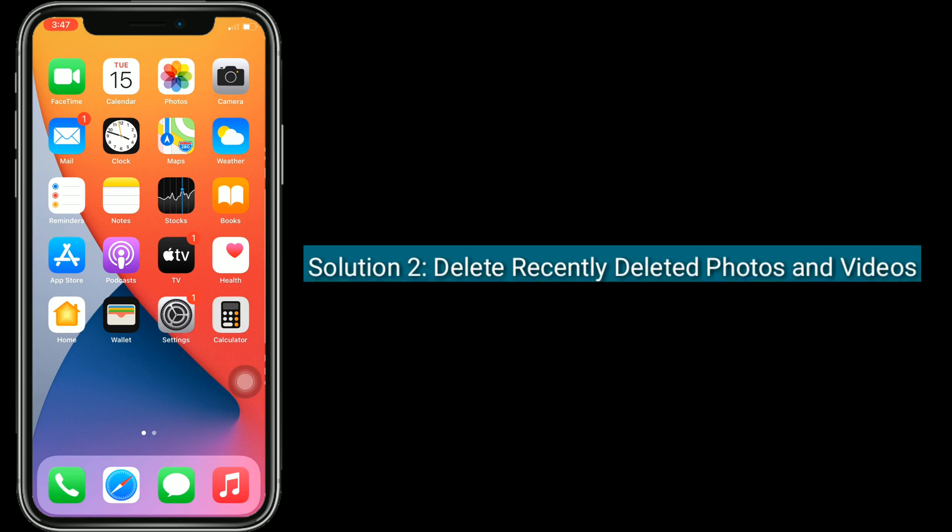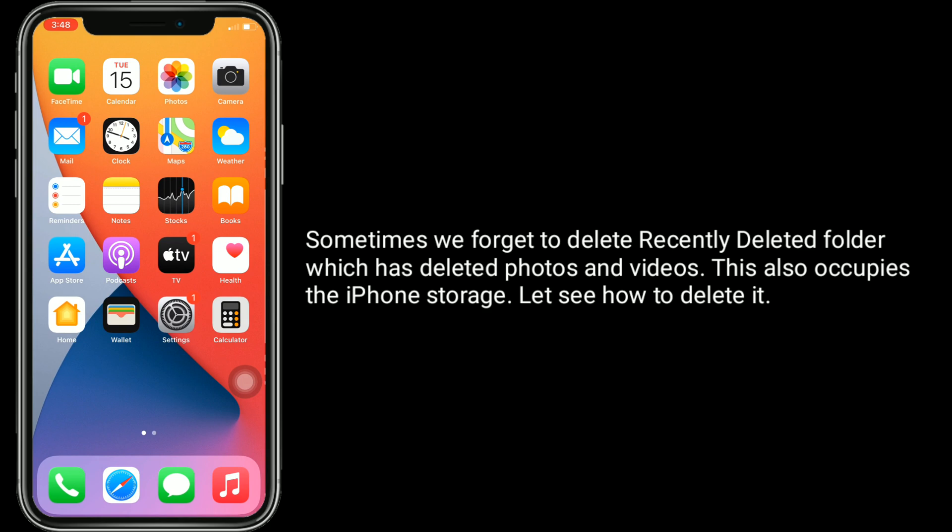Solution 2 is delete recently deleted photos and videos. Sometimes we forget to delete the recently deleted folder, which still holds deleted photos and videos. This also occupies iPhone storage.